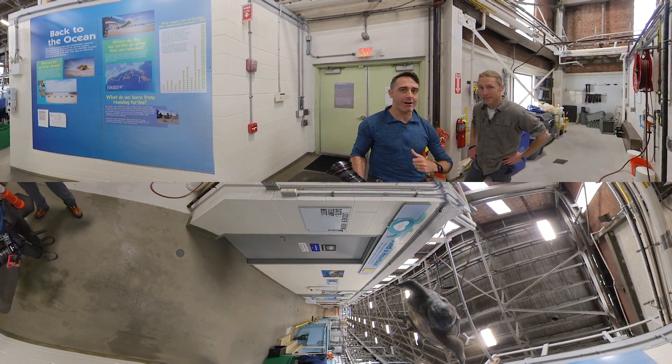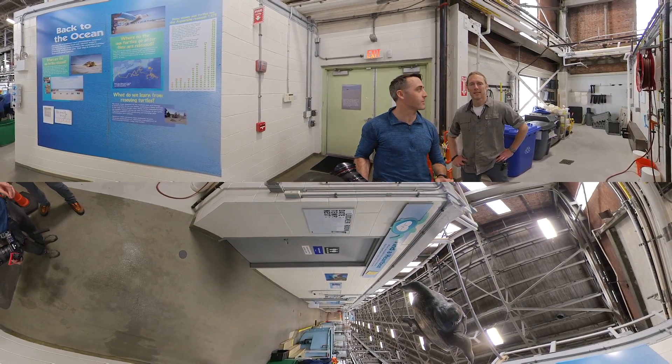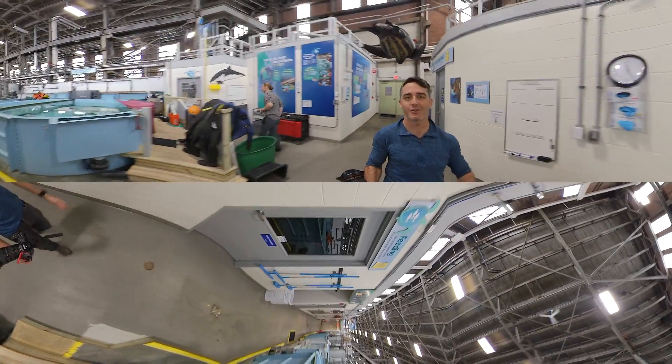Hello everybody. Jonas and I are here giving you a tour of the New England Aquarium's Sea Turtle Hospital. Let me just walk you through all the different pieces that are here, and feel free to spin around at any time because it's a 360 degree view.